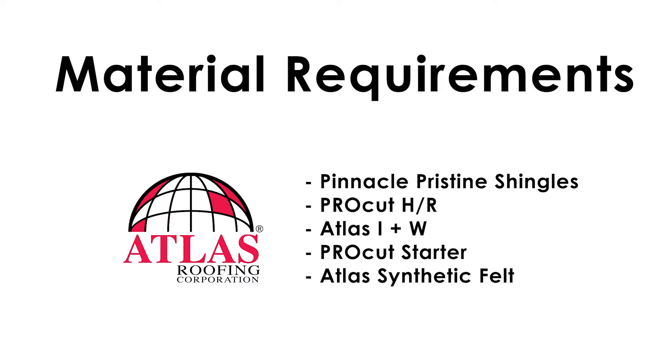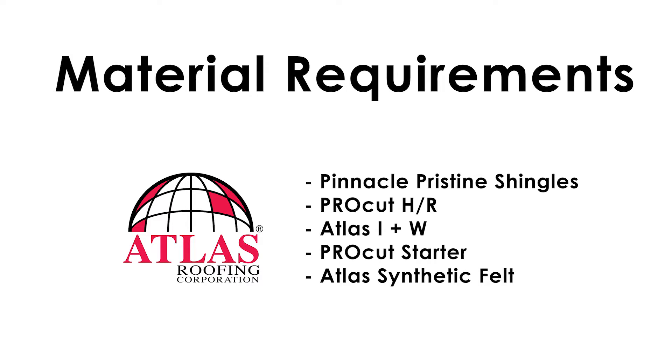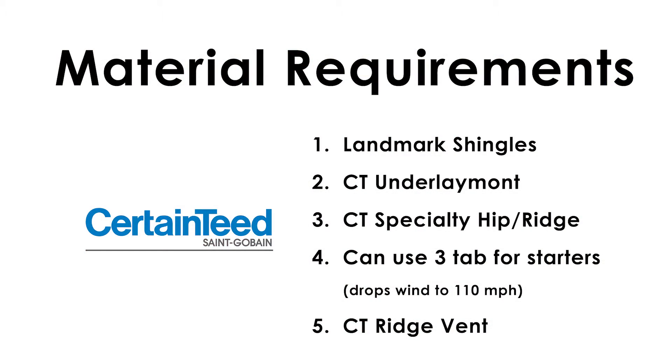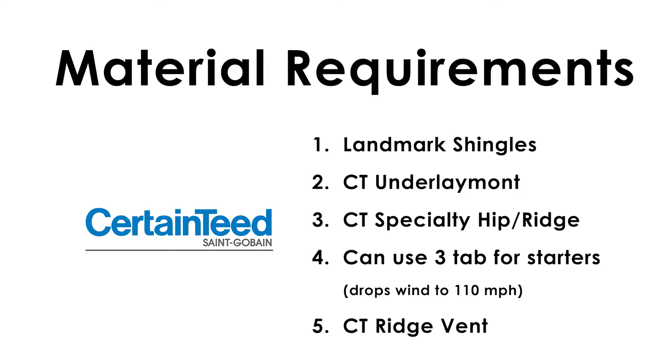The requirements — there are some differences here. For the Atlas, we have to use the Pinnacle Pristine Shingles, the Specialty Pro Cut Hip and Ridge Shingles, Atlas Ice and Water Shield, Atlas Pro Cut Starter Strip Shingles, and Atlas Synthetic Felt underlayment. For the CertainTeed system there's a little more flexibility — they just want to see that you use all CertainTeed products. If price is an issue, I can switch to three-tab shingles for starter, which lowers the wind rating to 110 miles an hour. Both systems are 130 if you do the full system. We also have to use CertainTeed Ridge Vent, whereas with Atlas you can mix and match, since their price is very competitive to the other ridge vents on the market.